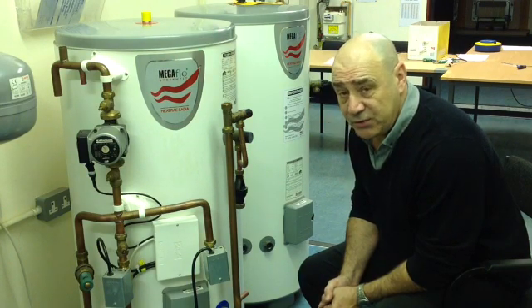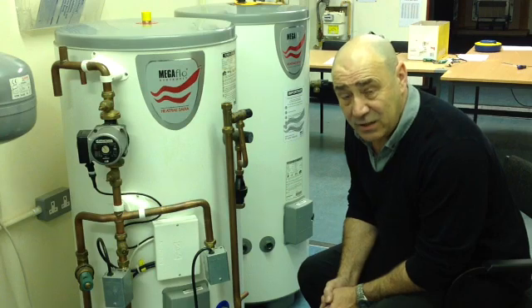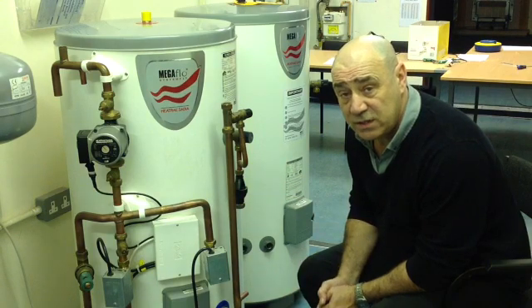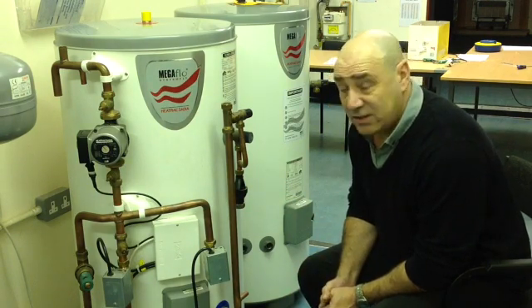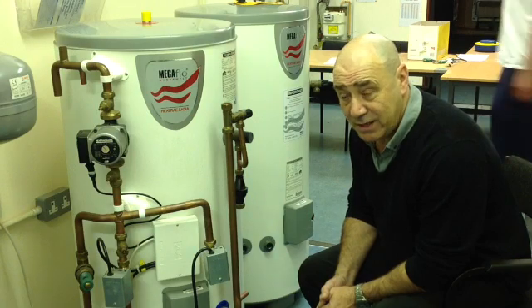If one of these has been installed correctly and common sense has been applied when it comes to piping them up and valving the different parts of the hot water and cold water system, these are an absolute dream. In fact, they are so easy and the maintenance is absolutely minimal, which is fantastic for you because it keeps your bills low.